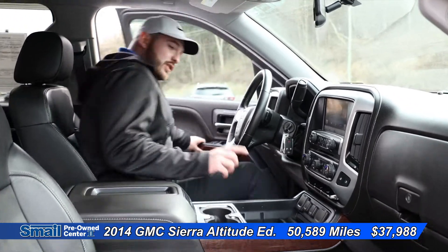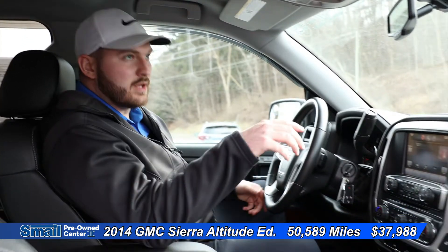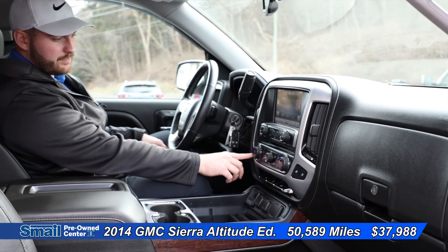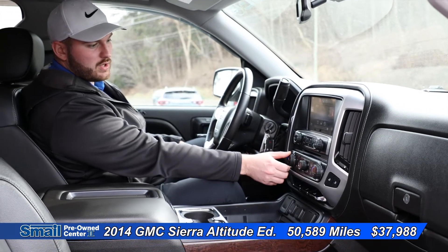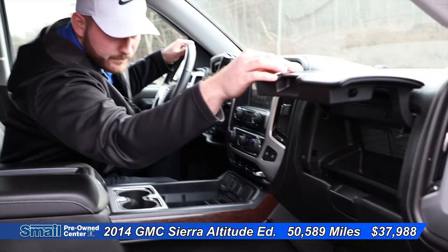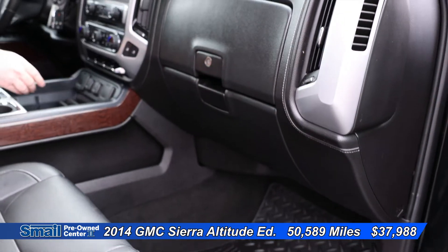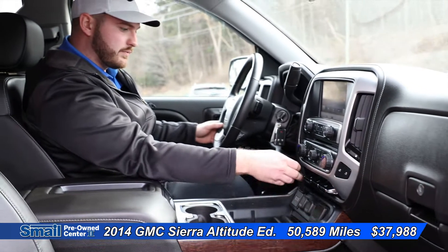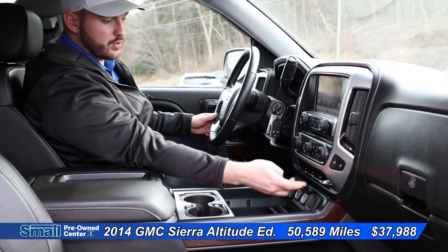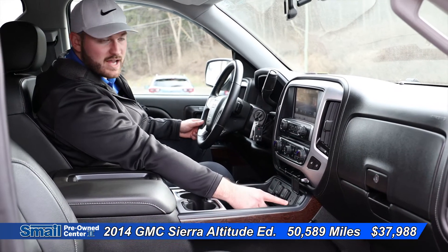Climbing — notice how I said climbing — into this GMC Sierra, into the front of the cabin. We do have our heated seats right here. We have Dual Climate. We have two storage boxes right here. Coming into the inside of here, we have three USB ports, two 12-volts, and then a 110-volt outlet.